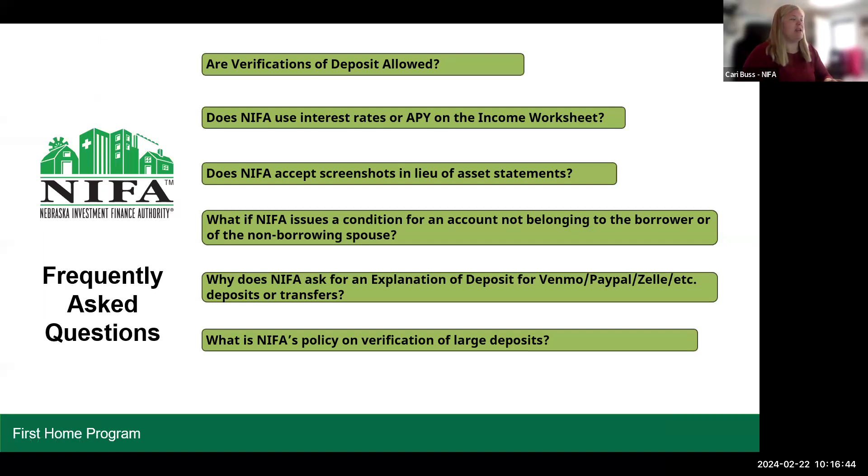Here are some frequently asked questions. Are verifications of deposit allowed? No — account statements are required for all deposit accounts. However, NYFA will accept a VOD for certificates of deposit, since we understand they don't always get statements for those.